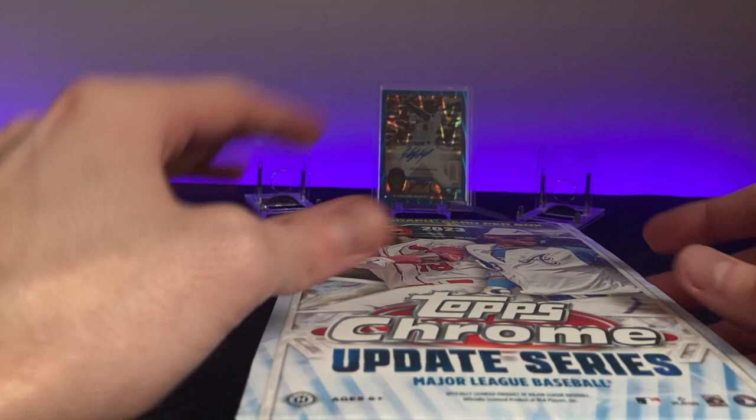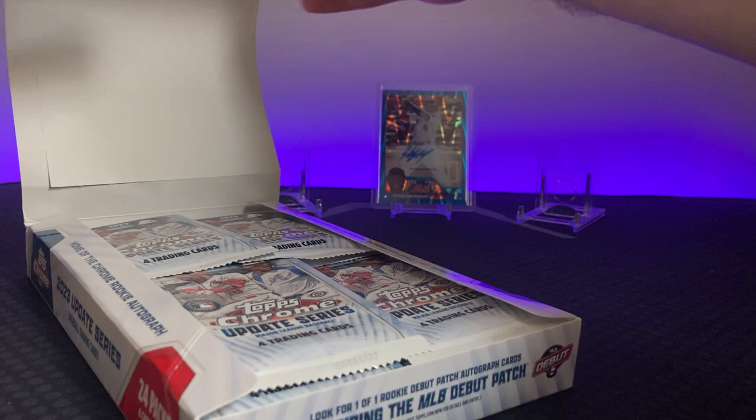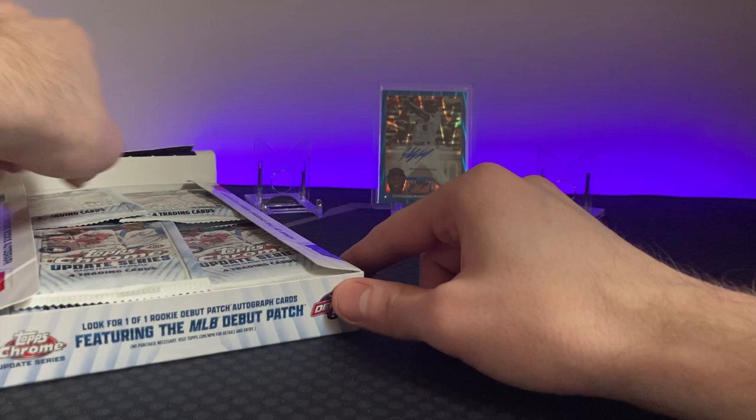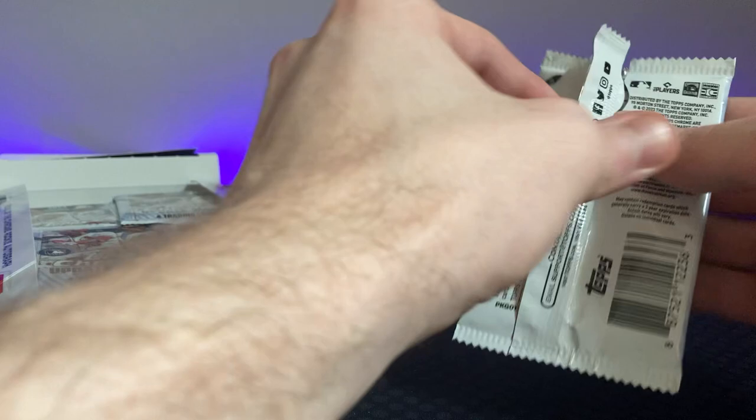It's Saturday and I'm probably doing something with the in-laws later playing cards, so let's just start a little early. Alright, we're gonna put this up here — four cards per pack, one auto in this box. We're looking for any kind of short prints or image variations, and any case hits.